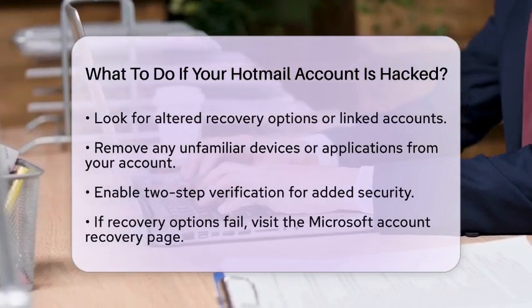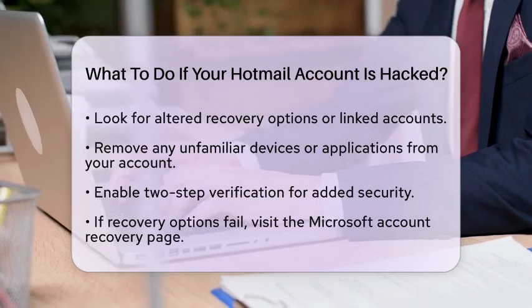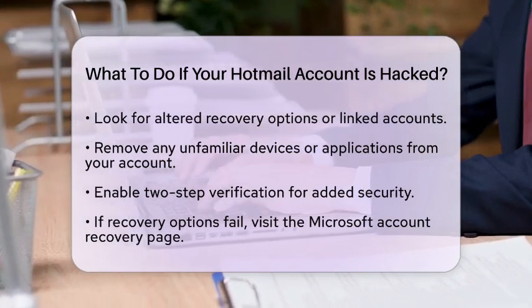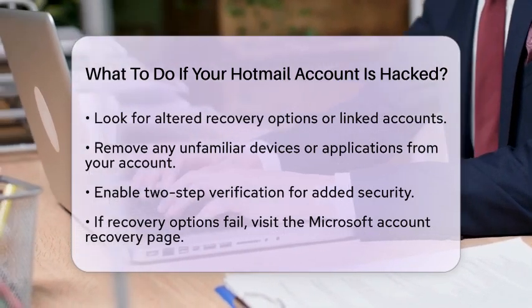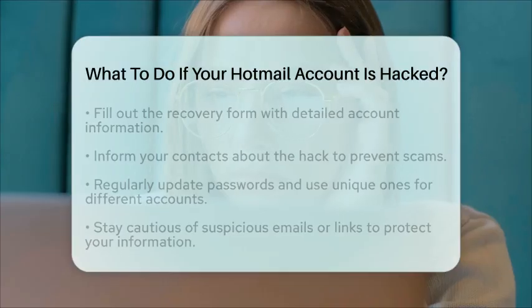If you are unable to recover your account using the password reset option, visit the Microsoft Account Recovery page. Fill out the form with as much information as you can about your account and recent activity. This will help Microsoft verify your identity and assist in recovering your account.